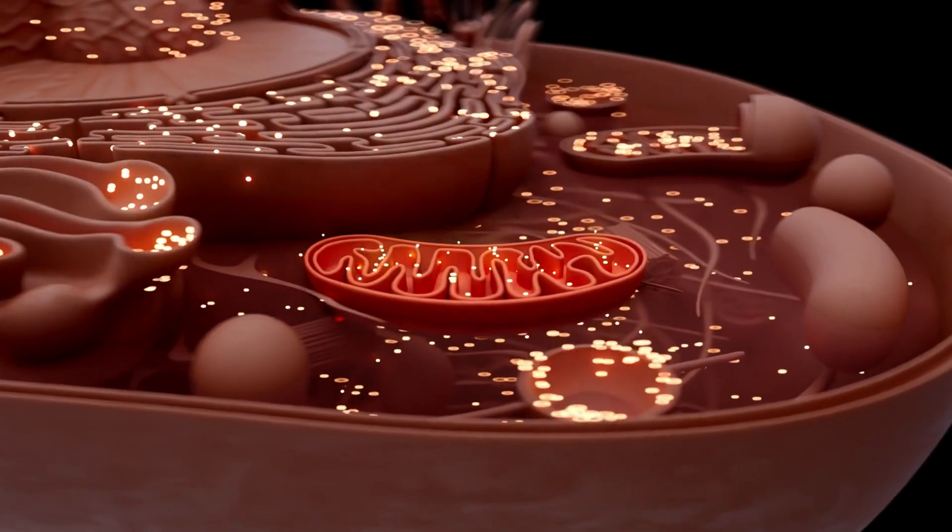So how does methylene blue actually work? It all starts in our mitochondria, the energy factories of our cells. Mitochondria generate ATP, our cell's main energy source, through the electron transport chain. This chain has multiple steps or complexes, with complex four — also known as cytochrome oxidase — at the very end, where oxygen is converted into water. Methylene blue acts as a redox mediator. It can donate electrons directly to complex four, bypassing any dysfunction in earlier steps. This means it can make energy production more efficient and reduce the buildup of harmful reactive oxygen species, and enhance the cell's resilience.